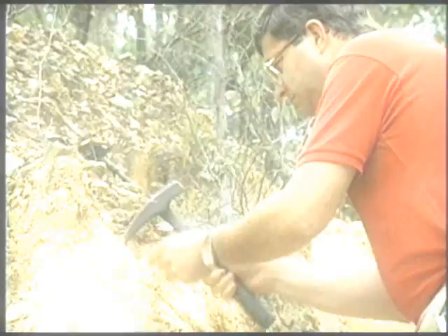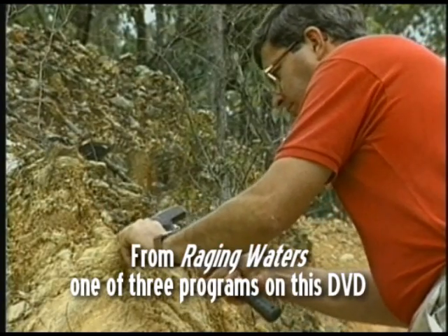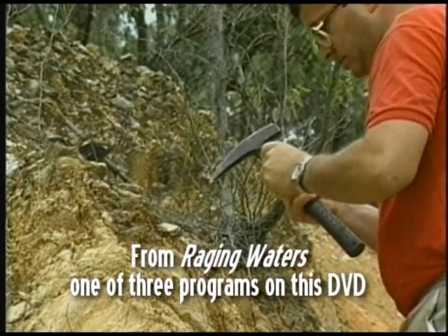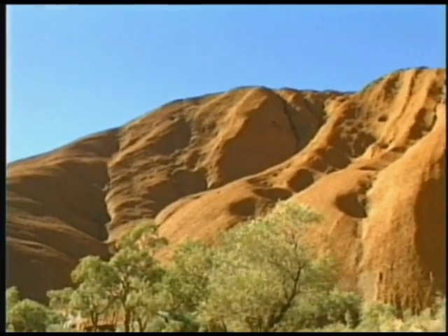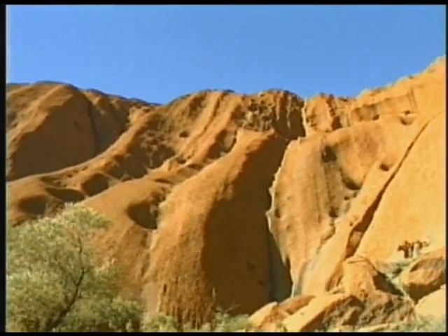How did all this ocean sediment get all the way up here? The conventional wisdom says that the geological features of Australia formed slowly and gradually over millions of years. That is not the case. Indeed, I'm convinced that the evidence is more consistent with what the Bible says about a global catastrophic flood in the recent past. Now this is not just a matter of faith — this is also a matter of studying the geological evidence.